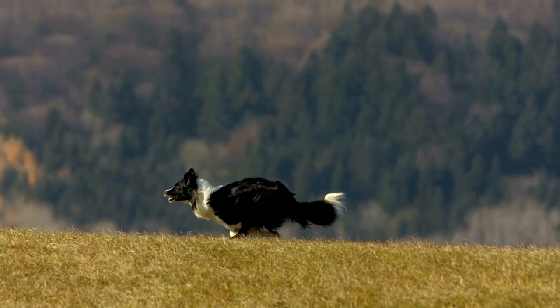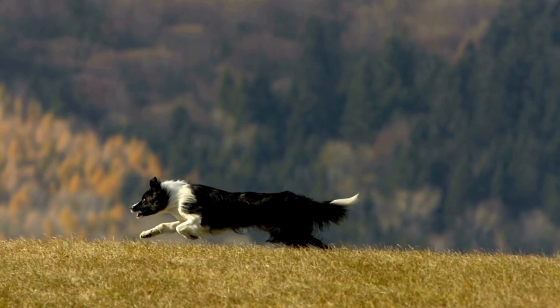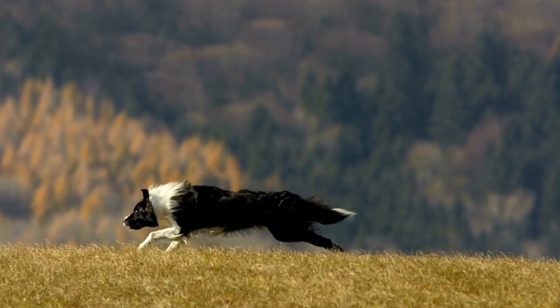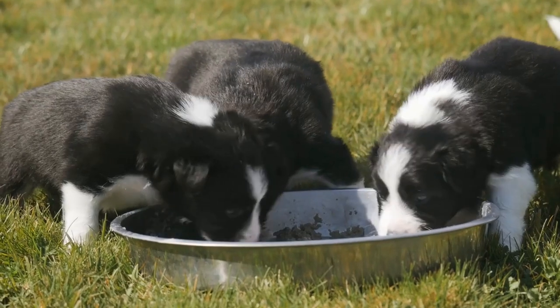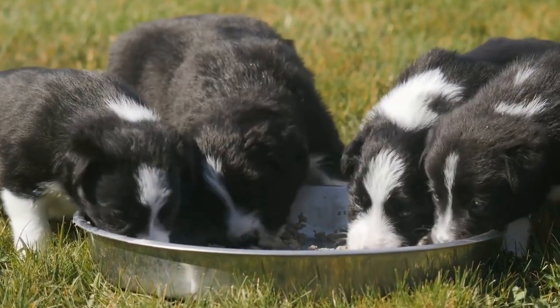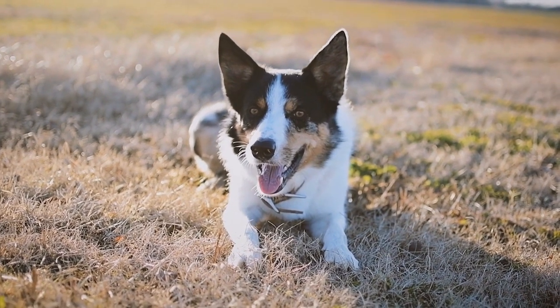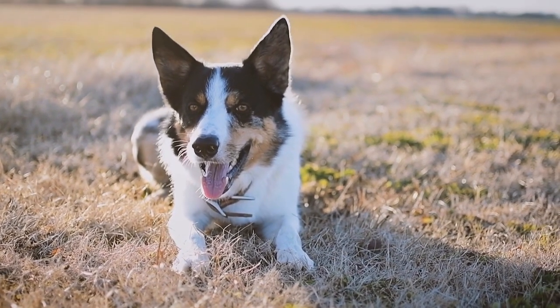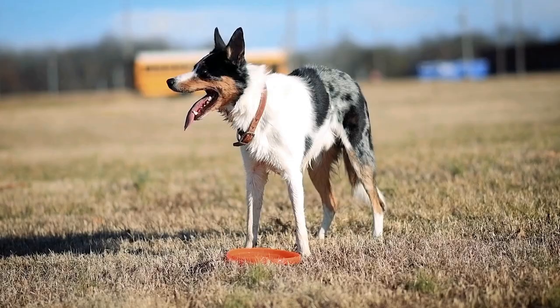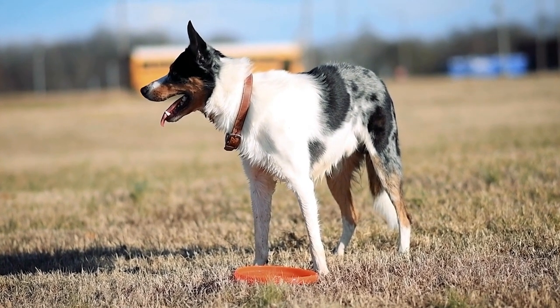3. Basic Commands. Teaching basic commands such as sit, stay, come, and down should be a priority during the first weeks of training. These commands will form the foundation for more advanced tricks and behaviors. Use positive reinforcement techniques such as treats, praise, and petting to reward your puppy for obeying commands. Be patient and consistent with your training sessions, keeping them short but frequent.